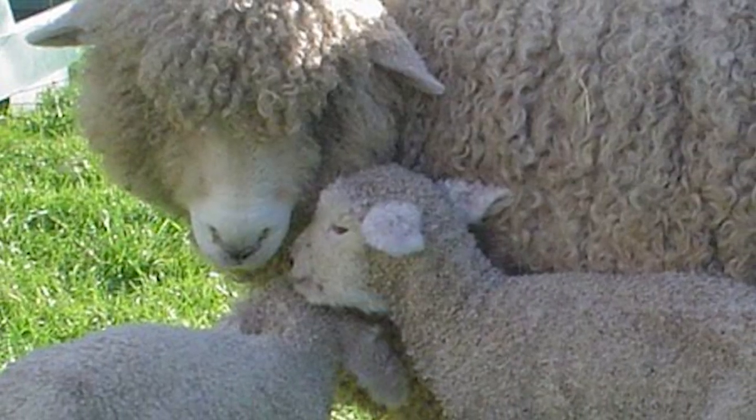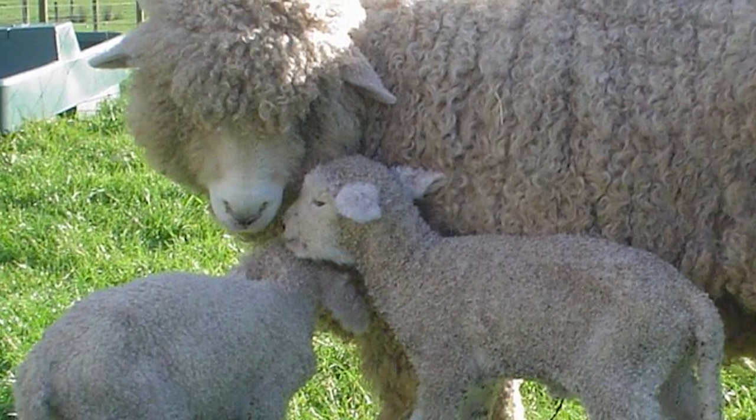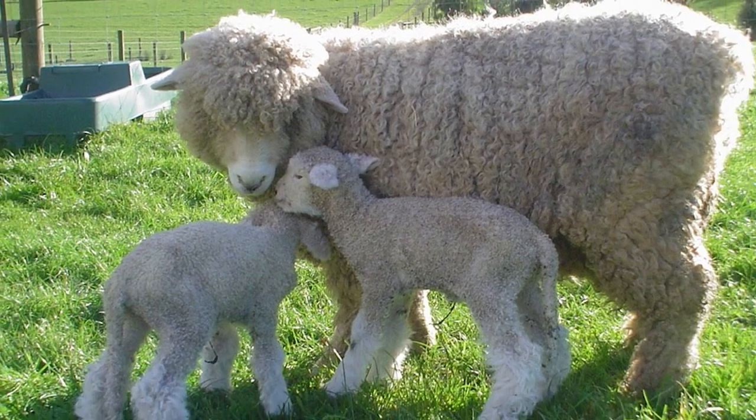Romneys are a reliable and hardy breed for the family farm or homestead. They do well on pasture alone and will produce fine lamb for the table.